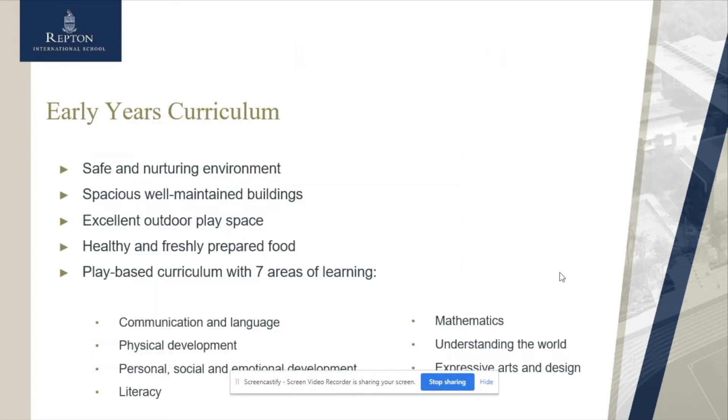In our Early Years we have a safe and nurturing environment. We have a well-maintained building, outdoor play spaces, and healthy and freshly prepared food which is served to the children twice a day. We have seven areas of learning: communication and language, physical development, personal social and emotional development, literacy, mathematics, understanding the world, and expressive art and design. The children learn all about these through play as well as teacher input, being modelled how to achieve certain tasks, and having the opportunity to try them themselves.